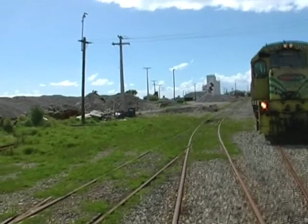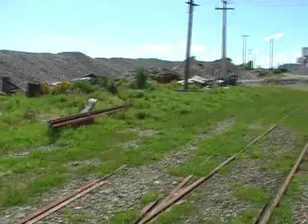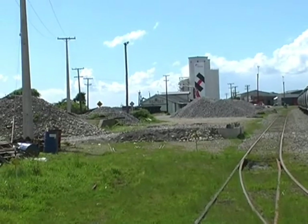All this ballast is what they've brought up out of the Buller River. The Westport Preservation Society is down there as well.